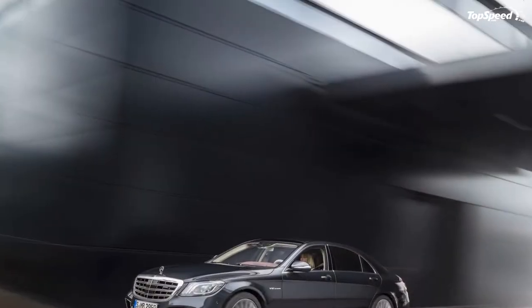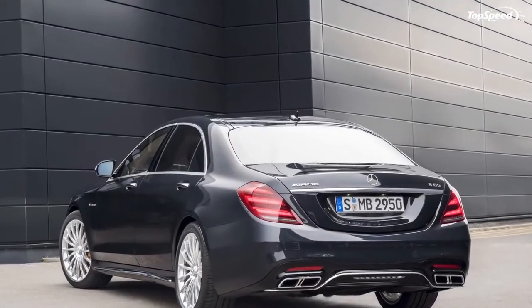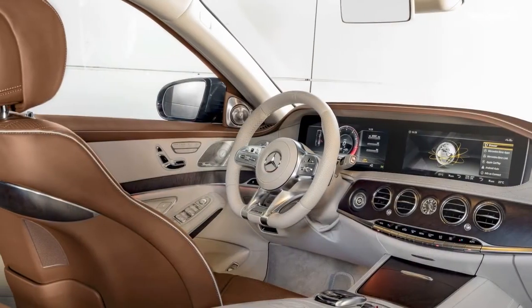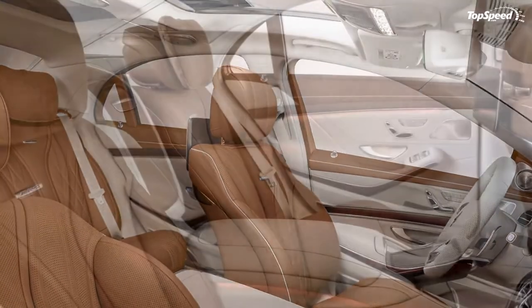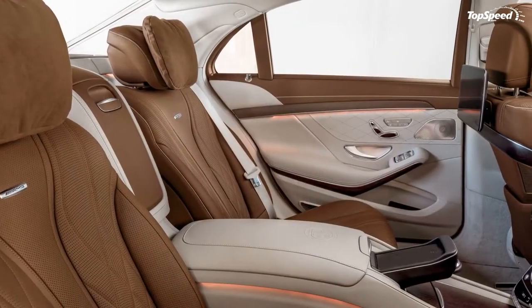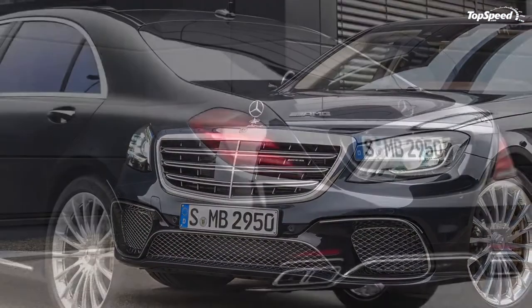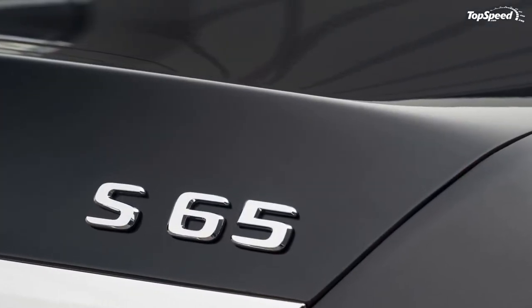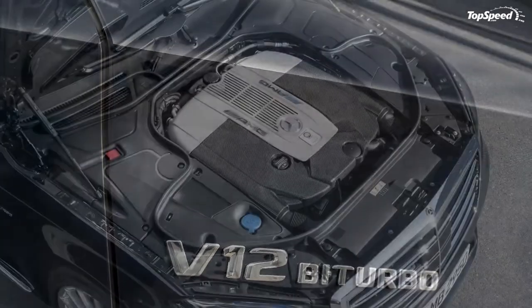On top of the AMG S65 is a standard panoramic roof, which stretches between the front and rear sections of the car, enabling both sets of passengers to enjoy the extra sky. Dual power shades are in place to provide control between front and rear passengers, depending on their preference for more or less light. Additionally, buyers can get the optional Magic Sky Control feature, which alters the moon roof transparency instantly using an electric current, thereby varying the light levels entering the cabin.